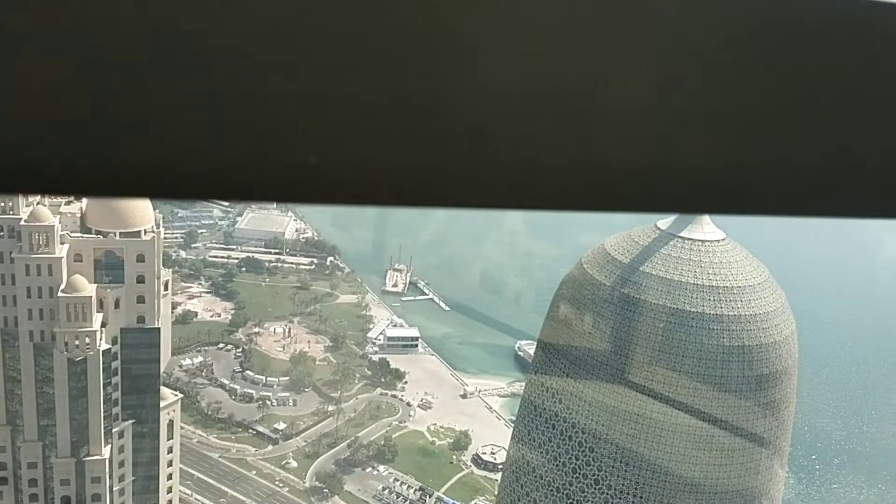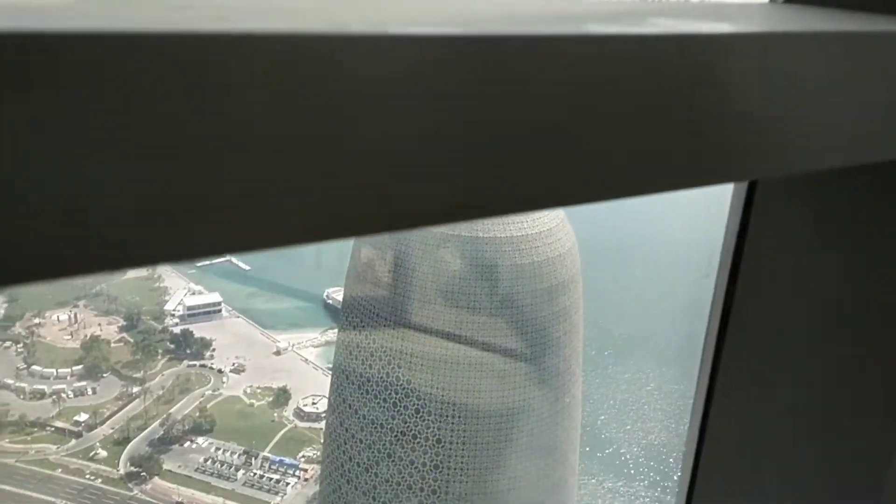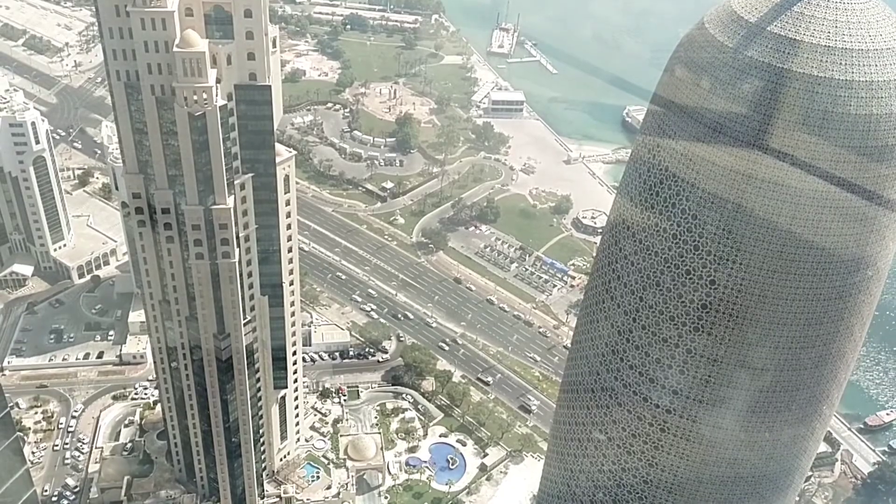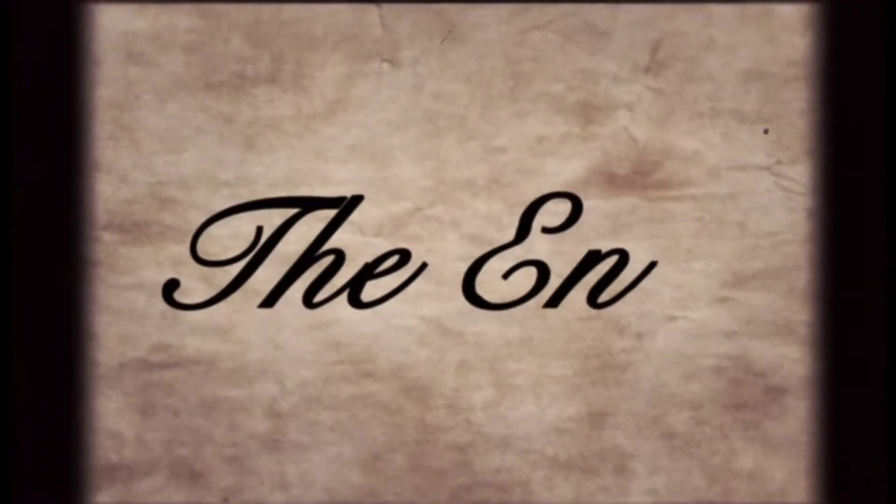Okay, now we go to Sector 2. So, that's all guys — hope you like my tour with you here in Palm Tower B, Sector 1, Sector 2, and Sector 3. Please like and subscribe to my YouTube channel for more updates. Thank you. Bye-bye.